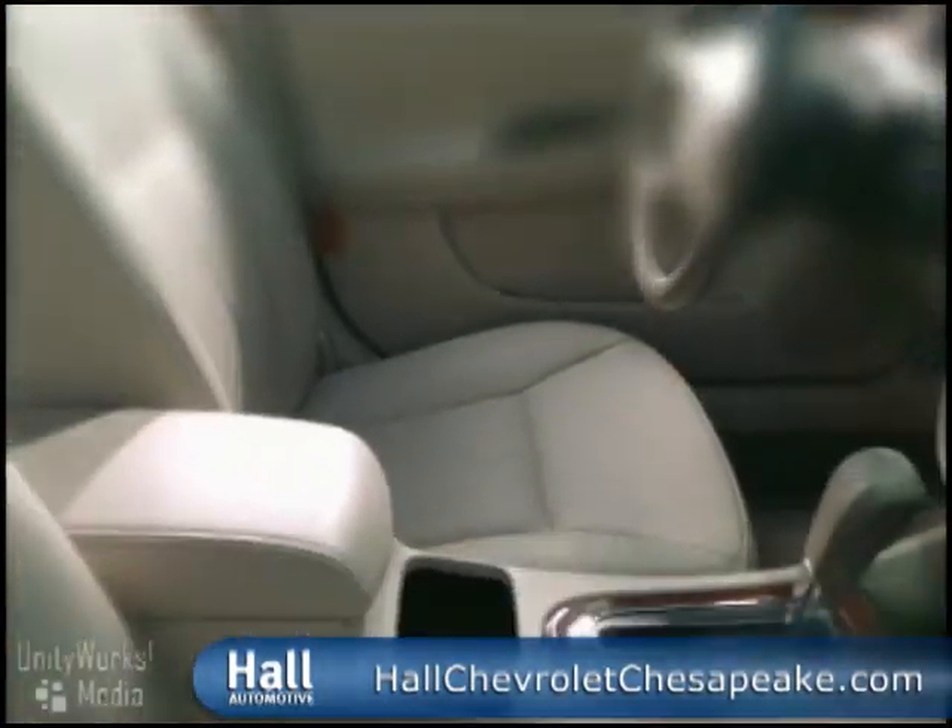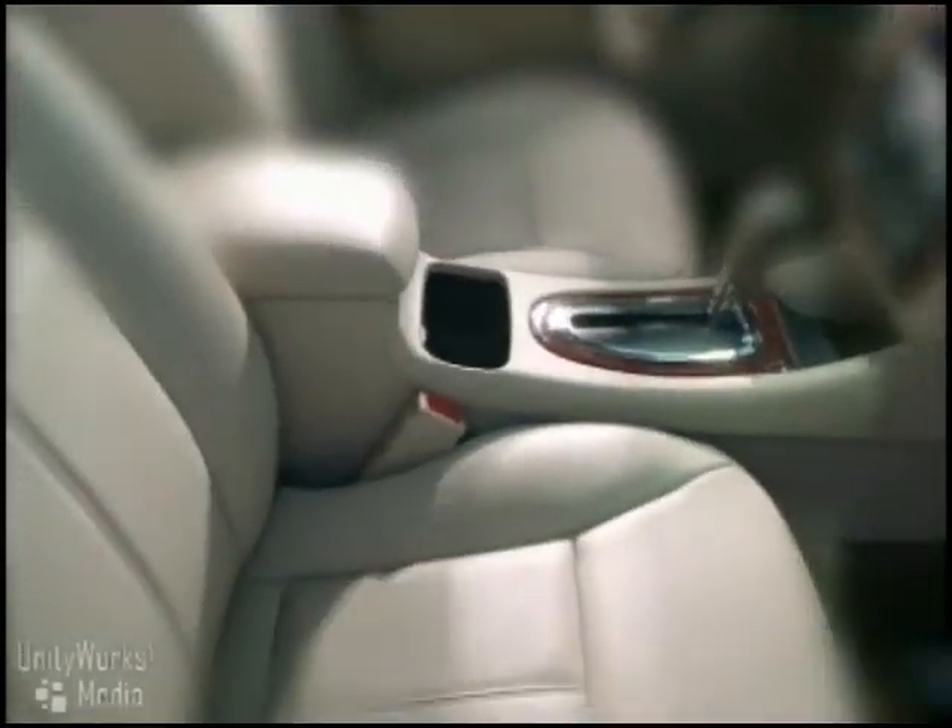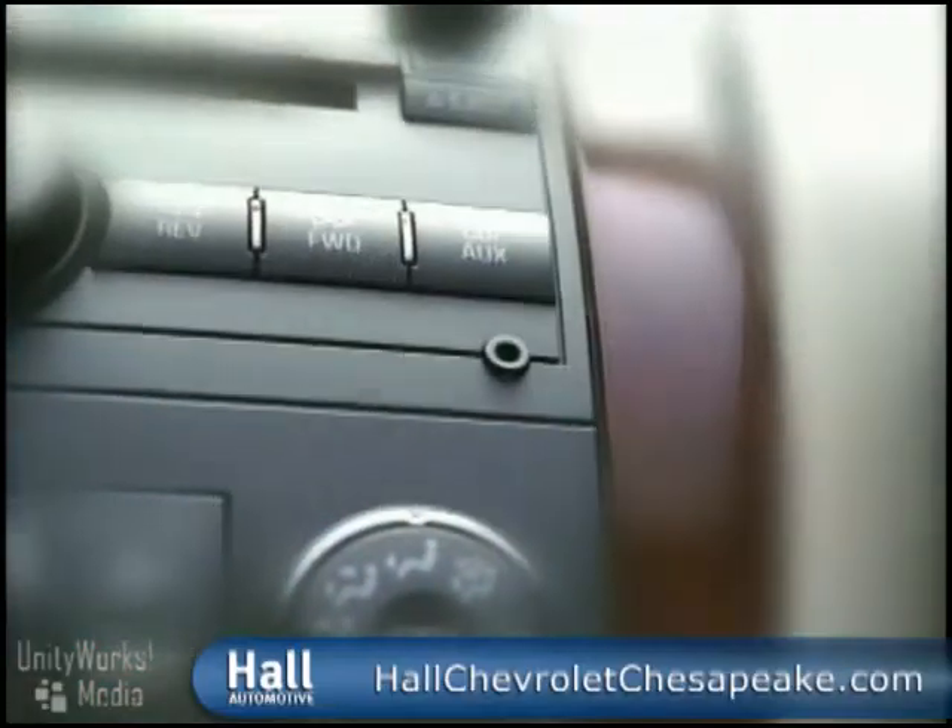Impala takes comfort to a higher level thanks to a standard power eight-way driver's seat. Cabin temperature can also be personalized with precision thanks to the dual-zone climate controls that are standard on all but the LS models.